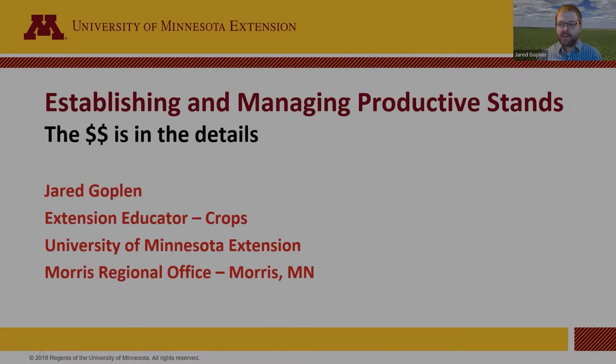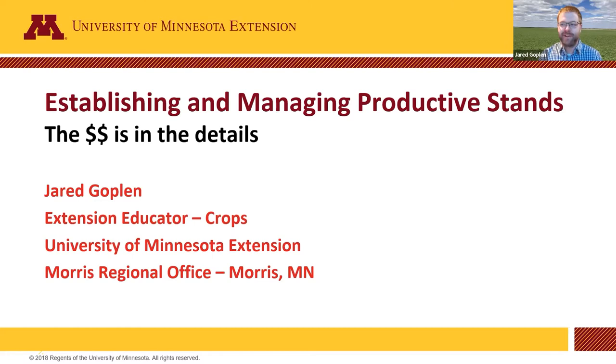My name is Jared Goplin, like Matt had introduced. I'm kind of filling in for Craig Schaefer. I think he was the original person going to give this talk, but Craig's not able to make it today. So I'm standing in and talking about establishing and managing productive alfalfa stands.